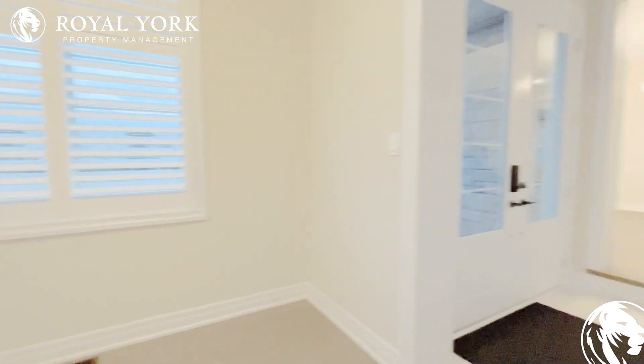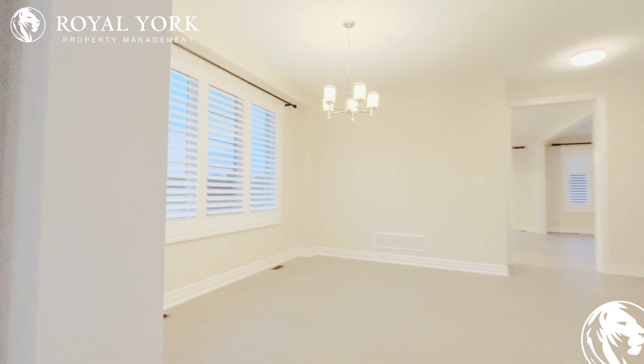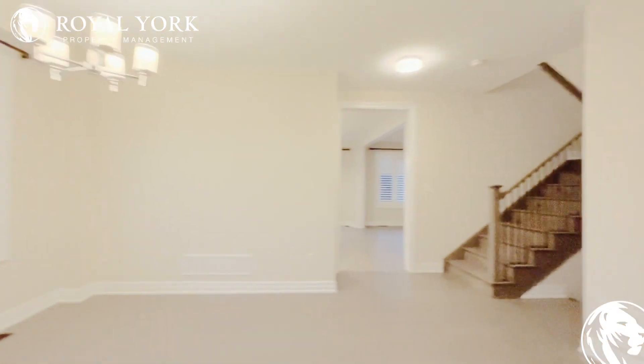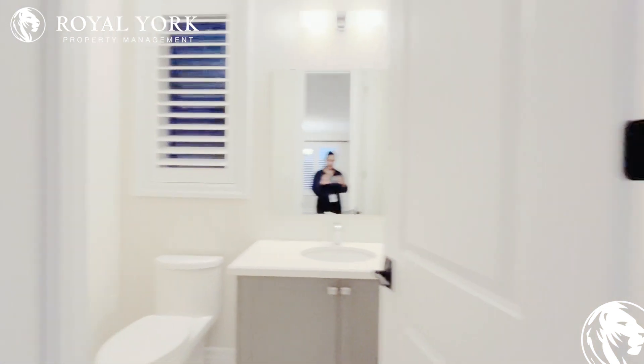As we enter into the home we have our den, and if we turn to the left we have our dining space. Lots of natural light coming in here. If we turn the corner we have our powder room, and then we have our garage over here.